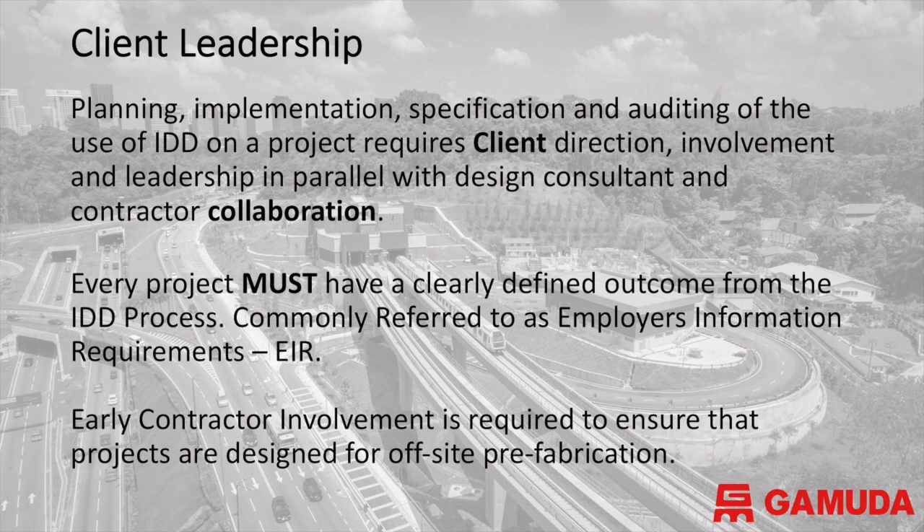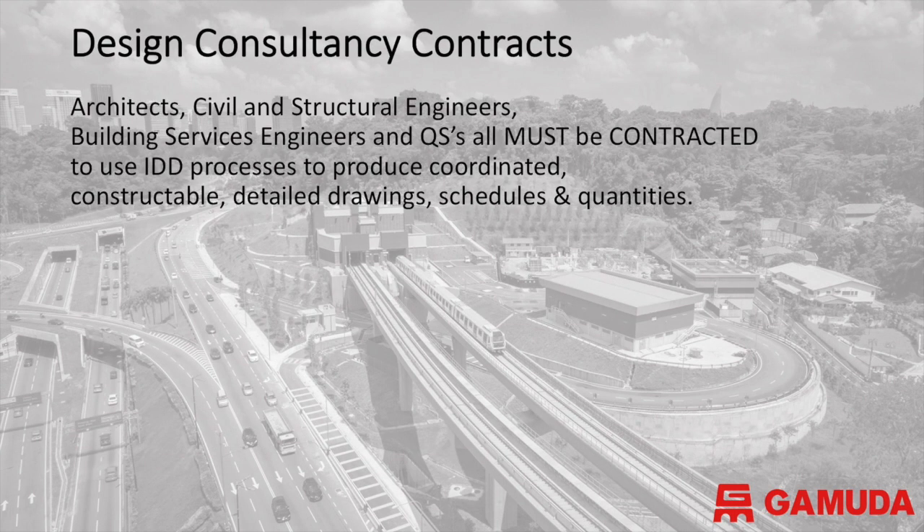None of this works without early contractor involvement. I am a huge believer in early contractor involvement. The people who know how to build these things are not the architects or the engineers — they have great designs and ideas. But the only people who know how to do digital fabrication, off-site manufacturing, and on-time delivery are the actual contractors. If you don't have a contractor involved early in your project, it's not going to play out the way you think. Make sure your design consultancy agreement includes clearly written requirements for contractual deliverables around BIM, and that it takes into account how it's going to be used for quantification, drawings, schedules, and quantities.